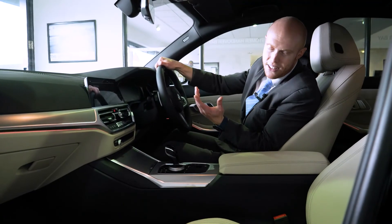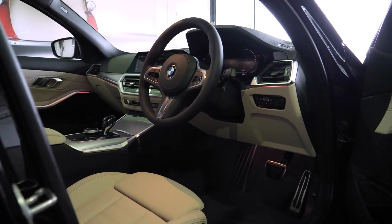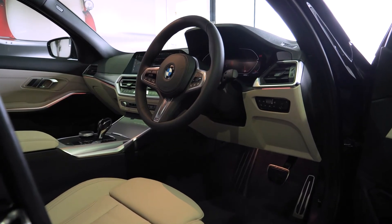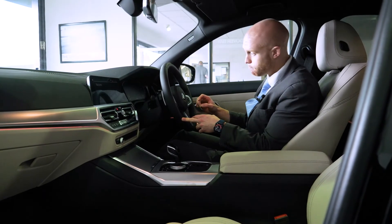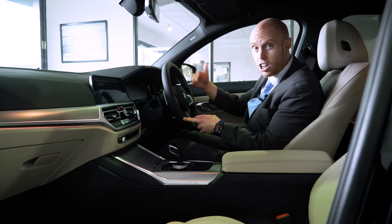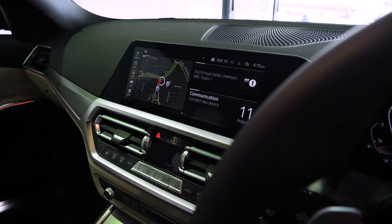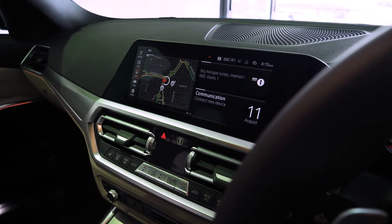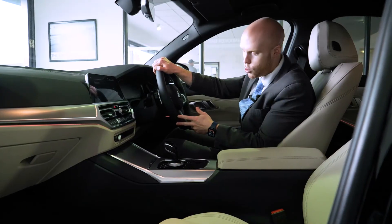I always like to finish on the interior of the cars, because realistically it's going to be where you're spending most of your time, and you're going to have a lovely time in here. There's a plethora of technology in this car, including the Live Cockpit Professional fully digital dash and a large screen infotainment system which incorporates satellite navigation, Android Auto and Apple CarPlay, depending on your smartphone of choice.